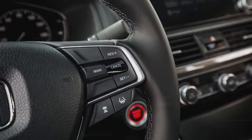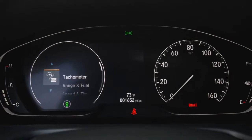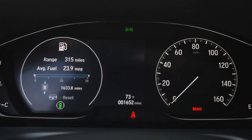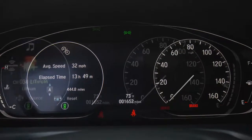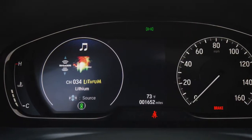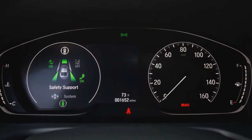the 1.5-liter turbo four in the $26,655 Sport 1.5T model will still offer plenty in the way of driving enjoyment. An automatic transmission — a continuously variable automatic (CVT) on the 1.5T and a new 10-speed automatic on the 2.0T — is a no-cost option in both trims. Standard features on the Accord Sport 2.0T include a 12-way power driver seat, blind spot monitor and rear cross-traffic alert, Apple CarPlay and Android Auto, and 19-inch wheels and tires.